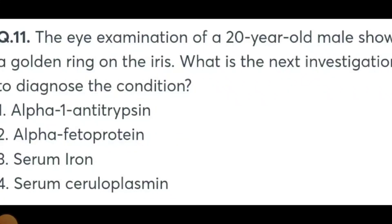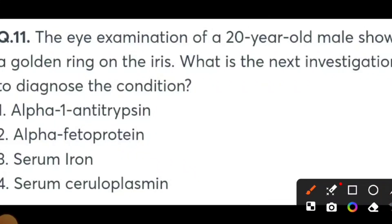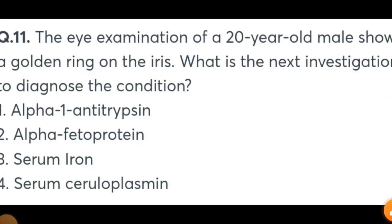The eye examination of a 20-year-old male shows a golden ring on the iris. What is the next line of investigation to diagnose this condition? Options: Alpha-1-antitrypsin, Alpha-fetoprotein, Serum Iron, or Serum Ceruloplasmin. I already explained this multiple times — this MCQ is very important. They modified the language and asked. This is a clear-cut case of Wilson's disease, so the answer is Serum Ceruloplasmin.